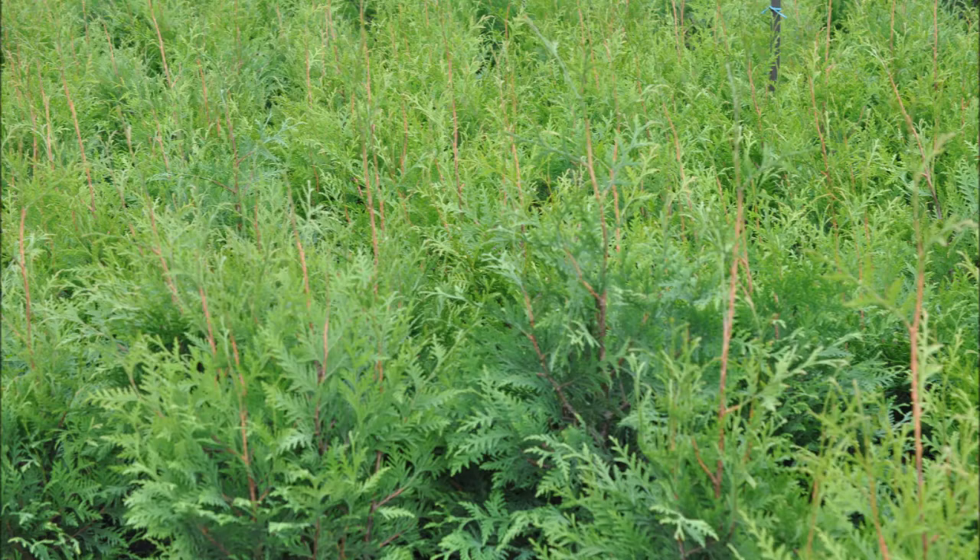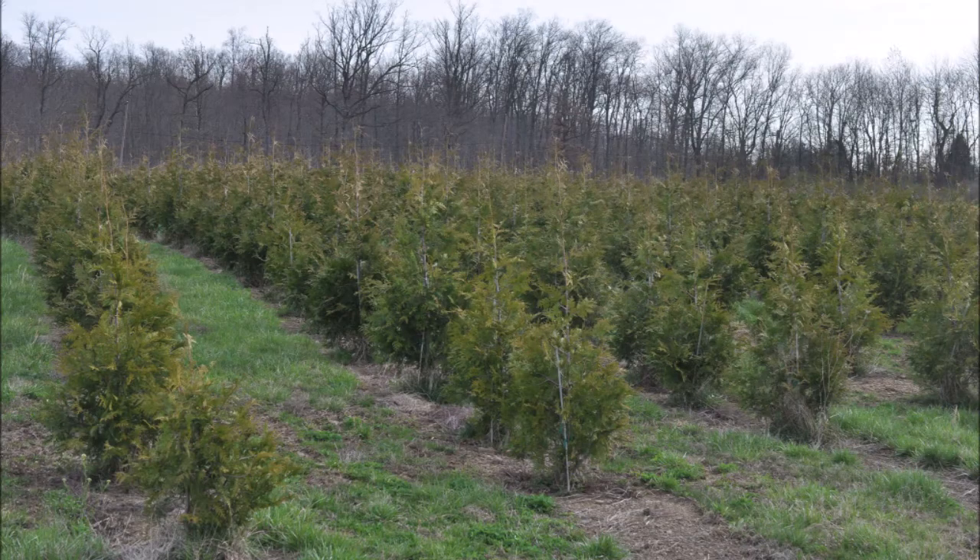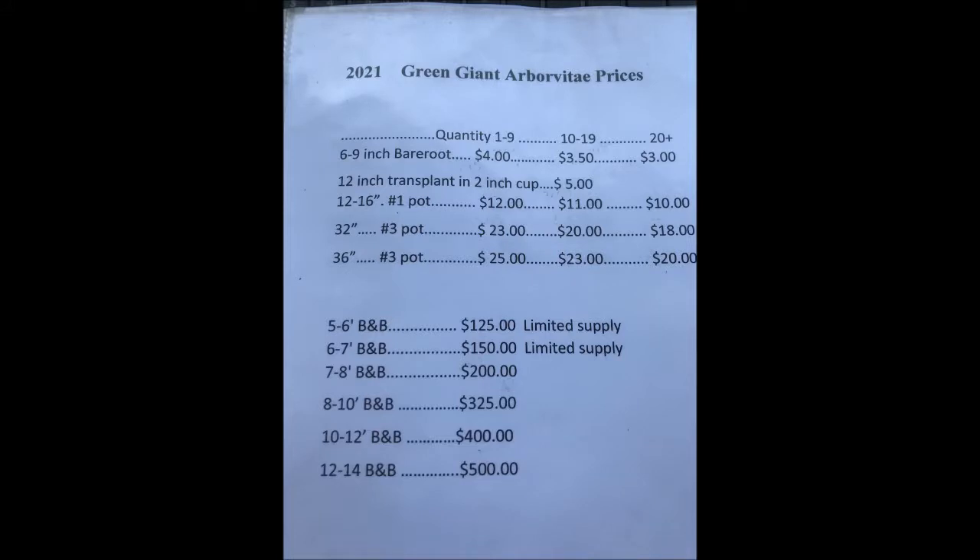It takes us about 3 to 4 years to get a marketable green giant, such as you see right here. This is just the smallest size that we sell that are balled and burlap — these are 4 to 5 footers.